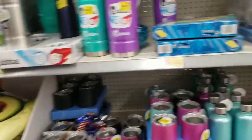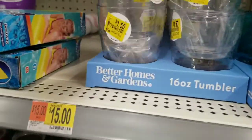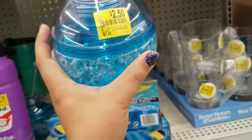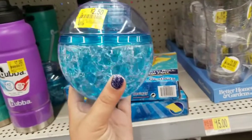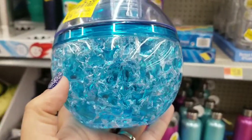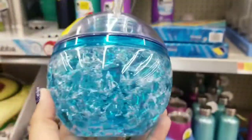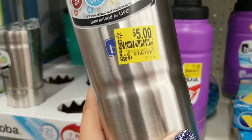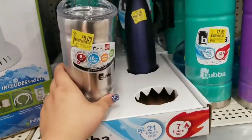They also have some regular cups for $1.50. I thought about getting some of these party balls for my kids — originally $3.98, now $2.50 in purple, pink, and blue. You can freeze them to keep your drink colder. There's also a mug with a straw for $5, originally $8.94.